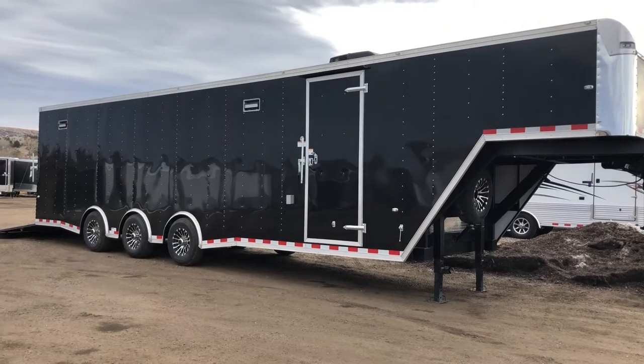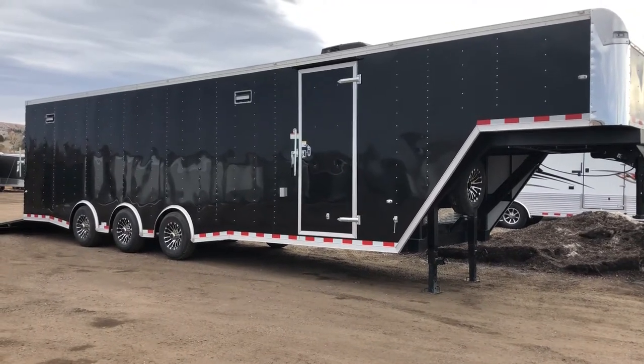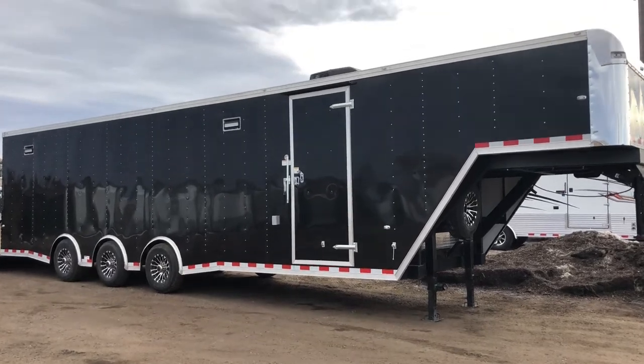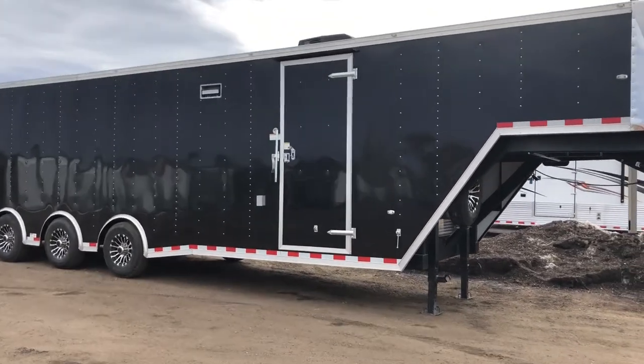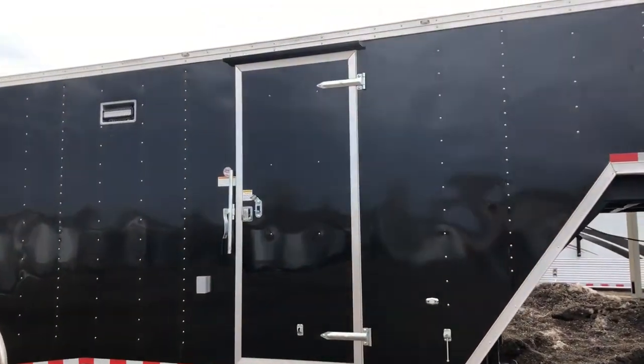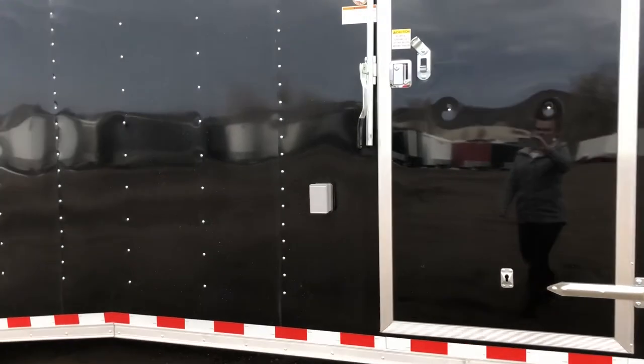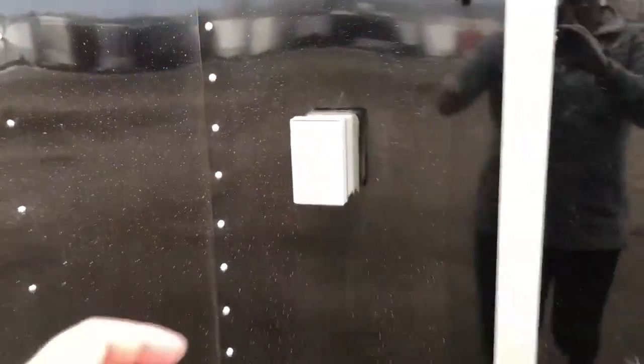It's in black. It does have the exterior LED party lights here on the side that you guys can see — these are really bright, great lights. On the side door, you do have an RV lock and a cam bar, so you've got double lock protection on the side door, as well as a gutter. This is equipped with a power package, so you do have an exterior GFI outlet, which you guys can see right here.